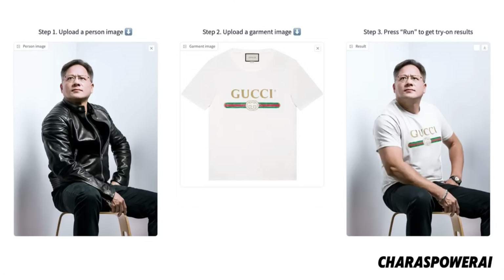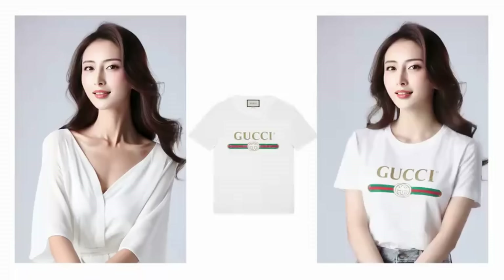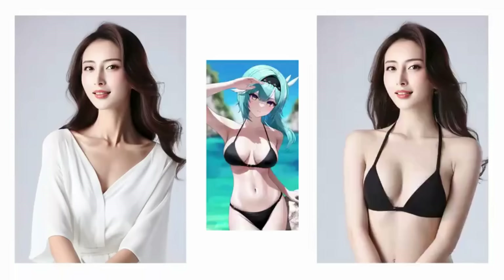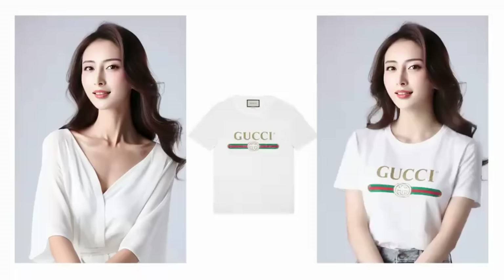This isn't the only free virtual try-on tool out there — there are other free and open source ones. But this one has a really useful and free Hugging Face space that you can use. So if you're looking for a really easy and free option to just swap out someone's clothes, this is a great tool to use. I'll link to this in the description below.